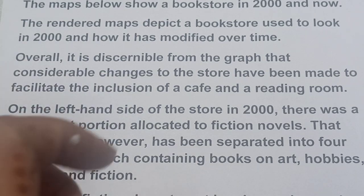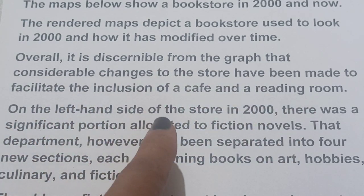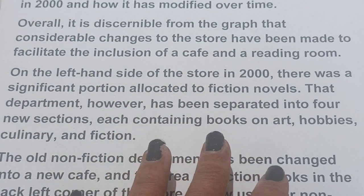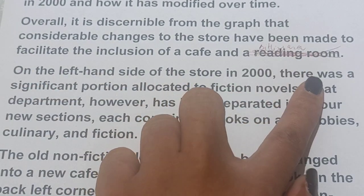Significant changes have been made to facilitate the inclusion of a cafe and a sitting area on the left-hand side of the store. They have made tables — so we can write 'a sitting area' rather than 'room.'